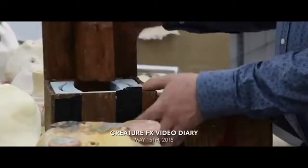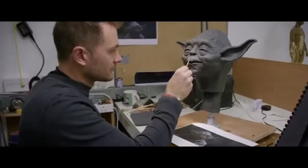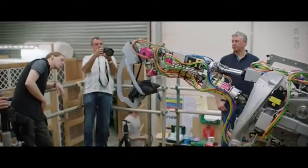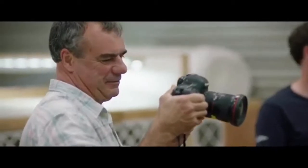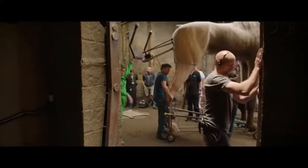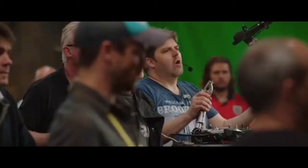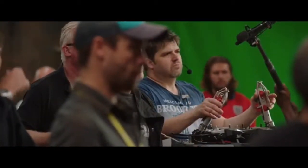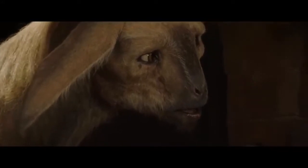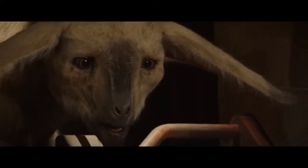Frank Oz said in this documentary that at first he thought it would be just CGI with him providing the voice. However, he was later told that they were going to make an entire puppet, which was much, much harder to create. It was also cool seeing the combination of all the techniques that went into creating the scene: robotics, puppets, animatronics, CGI, green screens — everything — with the puppeteers and everyone working to create this creature and bring it to life on screen, with people sitting behind controlling their eyes. It looks visually stunning, every single bit of it.